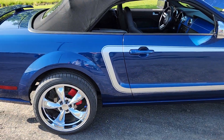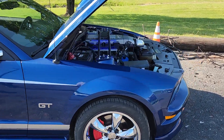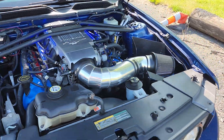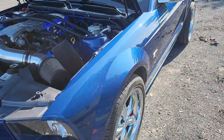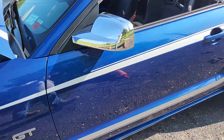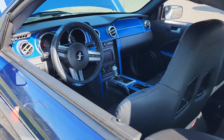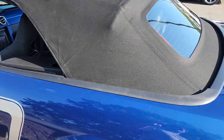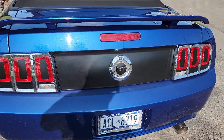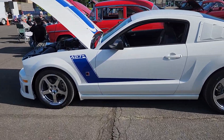Alright guys, we're at a car show. Look at this beautiful Mustang. Look at the lights on the motor — LED strips. Some fat tires. Very nice. GT. 427.